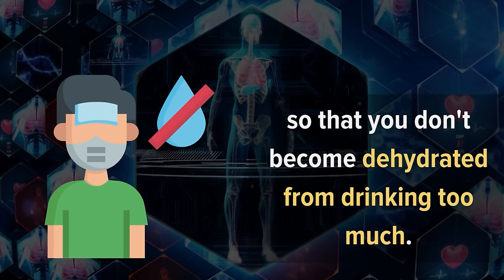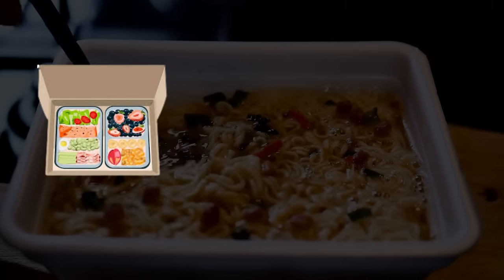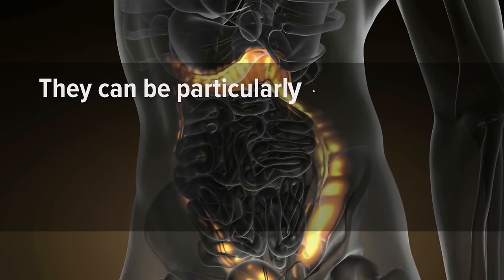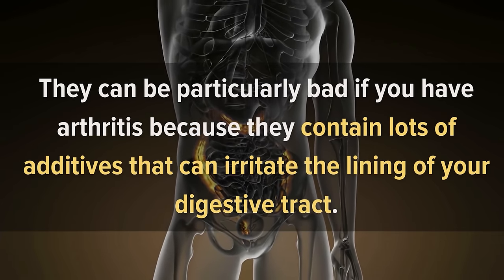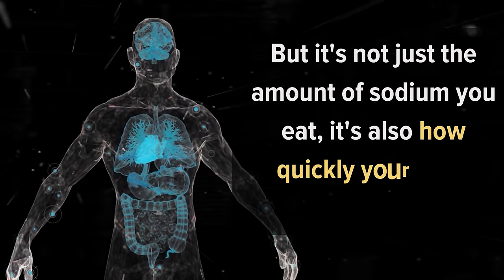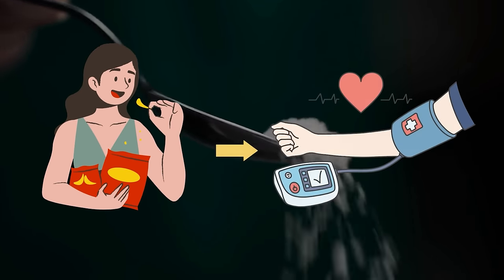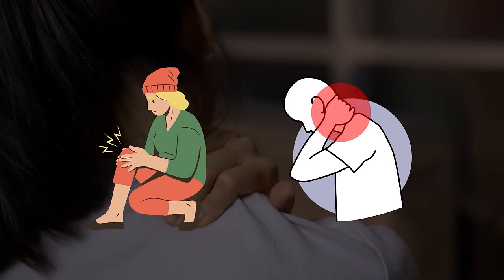Number five: highly processed foods. Highly processed foods such as ready meals, instant noodles, or canned soup are not good for your health in general, and can be particularly bad if you have arthritis because they contain additives that irritate the lining of the digestive tract. Foods like chips and cookies are often high in sodium, which can cause swelling and inflammation. High sodium intake raises blood pressure, and the extra fluid that results can lead to joint pain and stiffness.